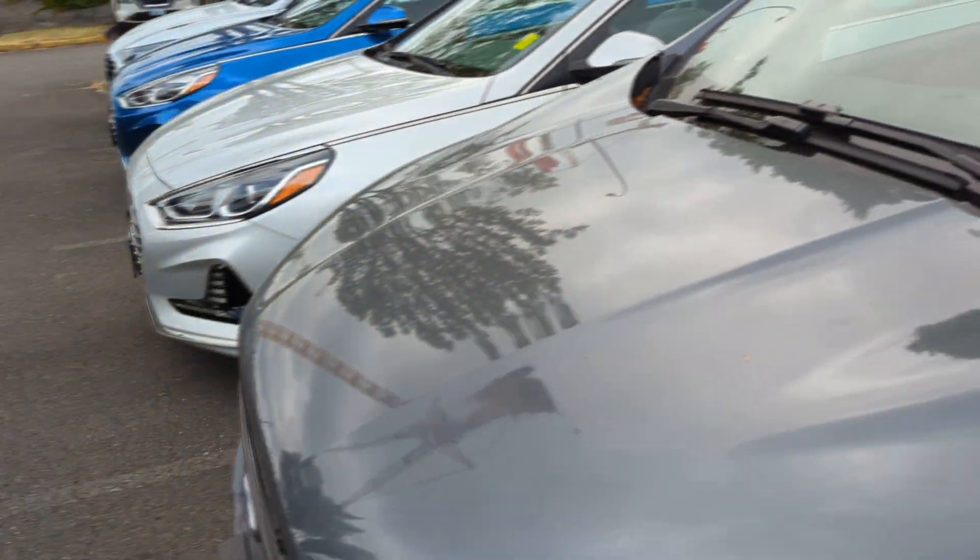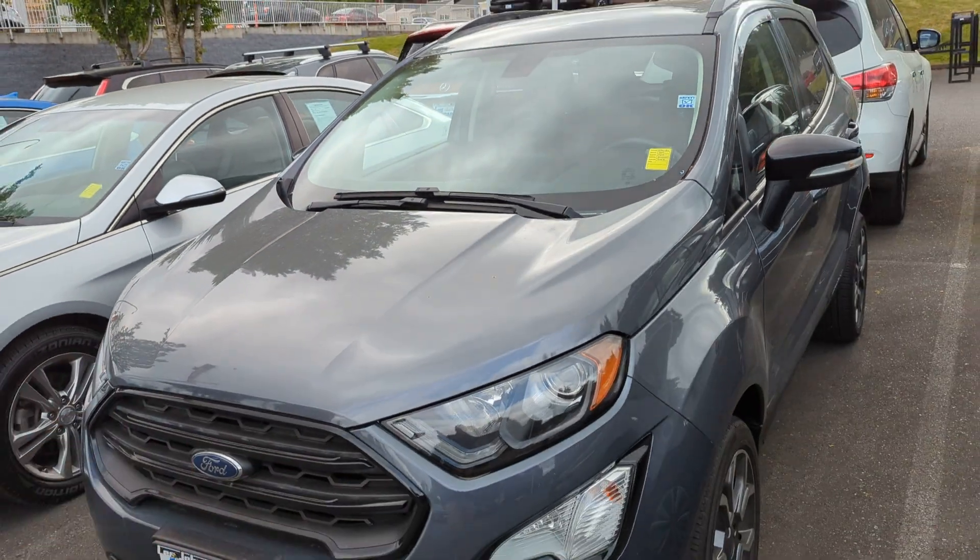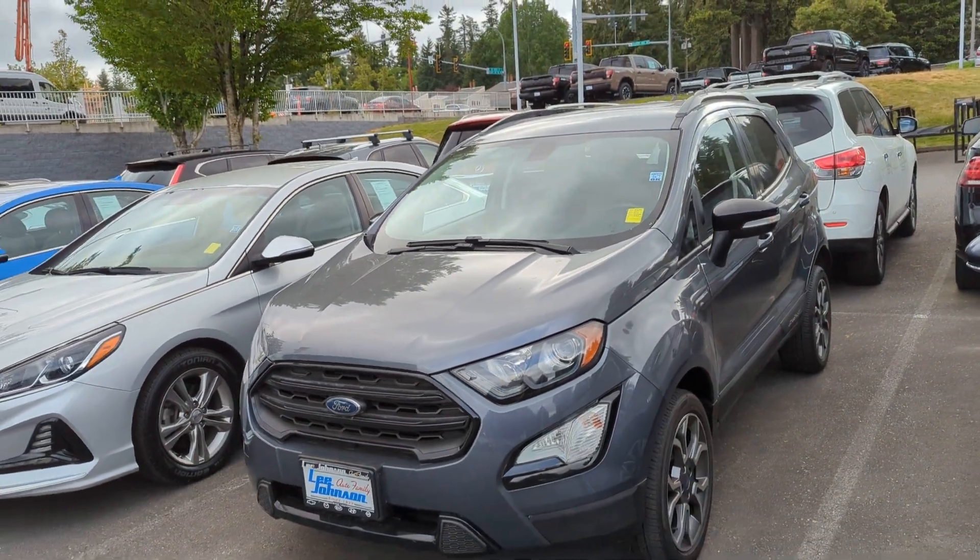Mostly this is just meant as a video to say hey, it is here and available for you. I'd love to schedule a time for you to come take a look in person. Just so you have a face to the name, I'm Anthony at Lee Johnson Nissan. I look forward to working with you. Thank you.